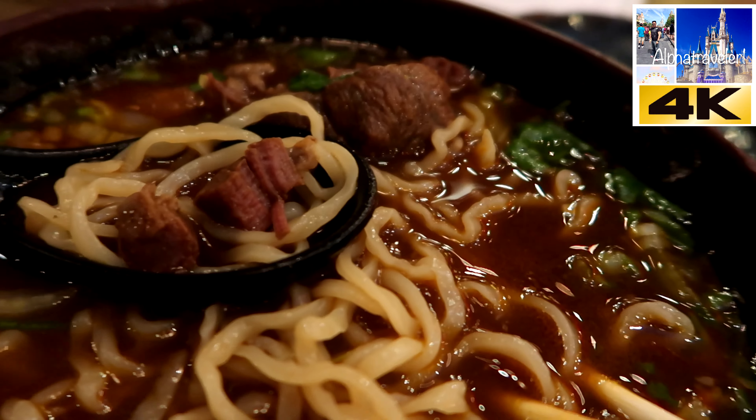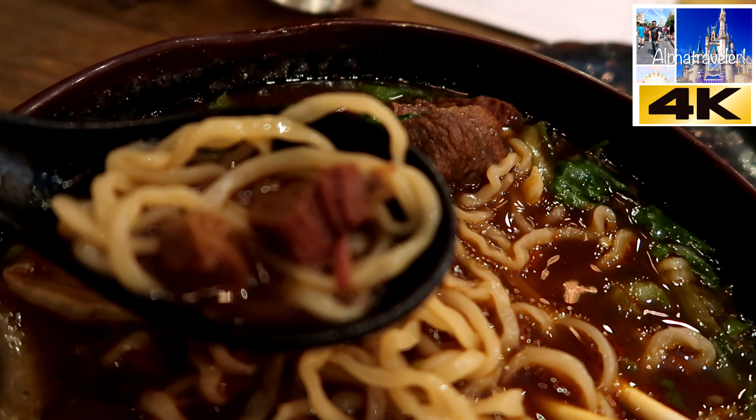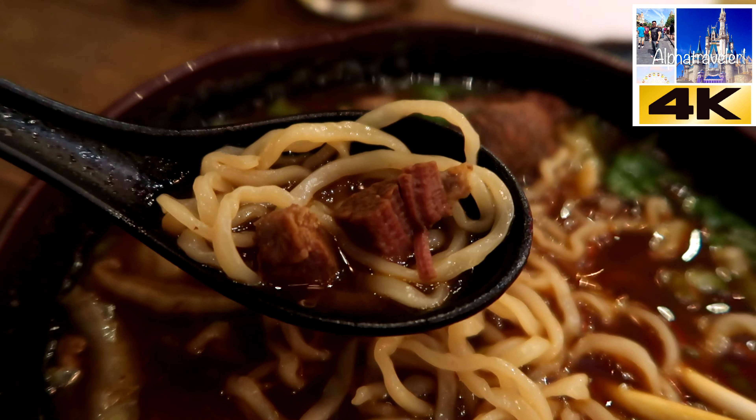The way you're supposed to eat beef noodle soup is to get a little bit of the broth, a little bit of noodles, and some of the beef, and eat it all together.